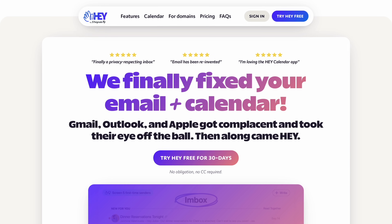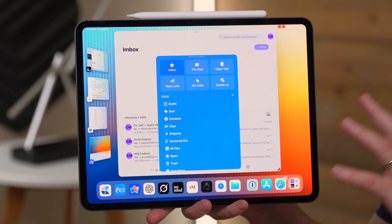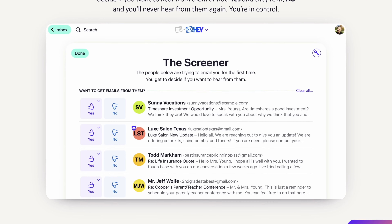The first app on my list is Hey Email, and that's because it keeps my inbox clean and under control. Most email apps I've tried focus on dealing with the mess, but Hey is different — it seems to prevent the mess from showing up in the first place. I kind of view it like a personal assistant who only hands you the email that actually matters, helping me stay focused instead of constantly reacting to junk or distractions.